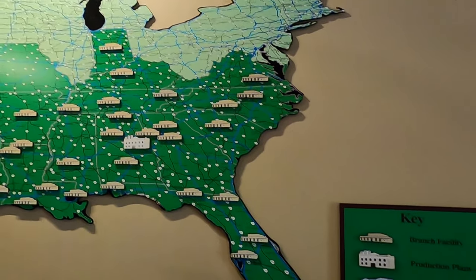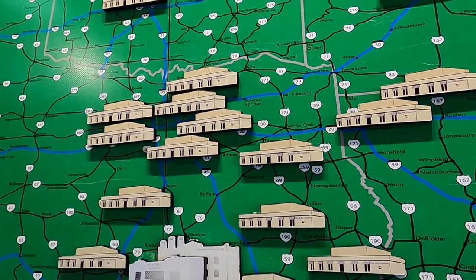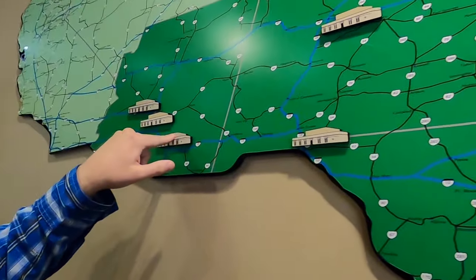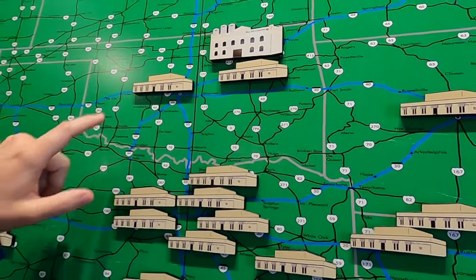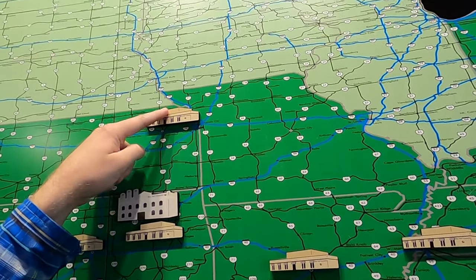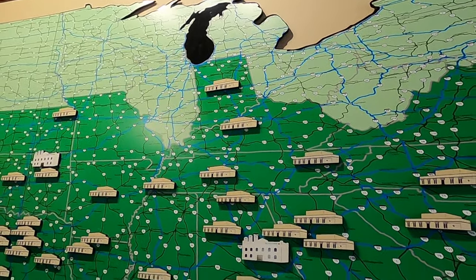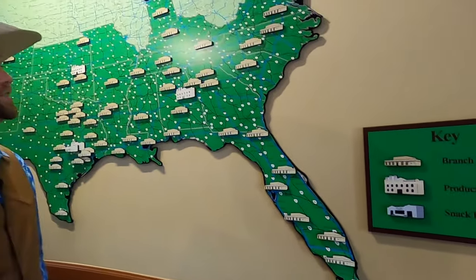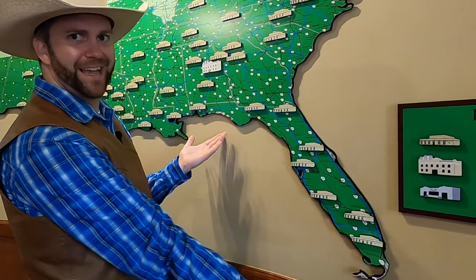Over the years Bluebell ice cream has gotten so popular all over the country that they don't have enough space to make all that delicious ice cream right here in Texas — they actually have to produce it in other places. This map shows the Bluebell headquarters in Brenham, Texas, plus all the other buildings where they also make Bluebell ice cream: near Tucson, Arizona; Colorado Springs; Oklahoma City; Kansas City, Kansas; Little Rock, Arkansas; Missouri; and all the way up and down the East Coast — including lots of factories in Florida.